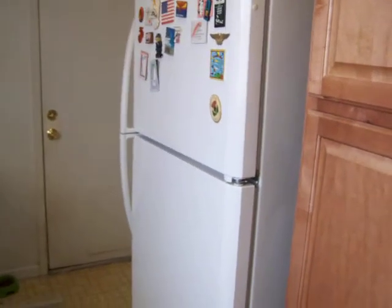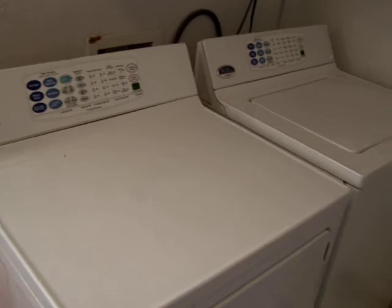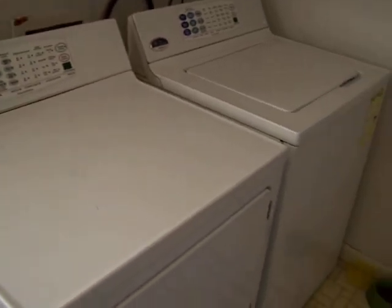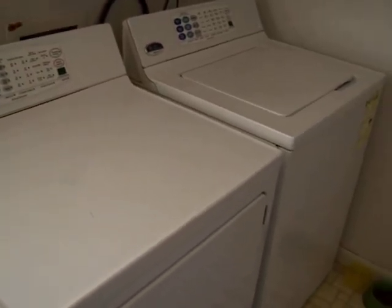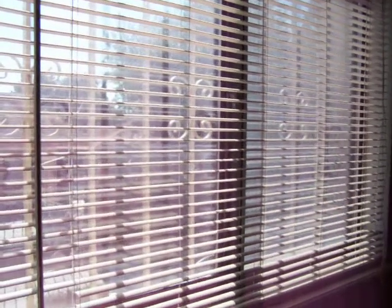There's a second fridge. We also have a General Electric washer and dryer. These are both still under warranty and they will also be coming with the home. And there's a fully operable window here as well.